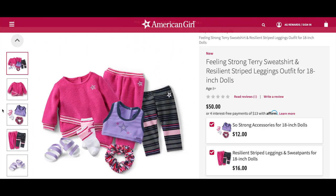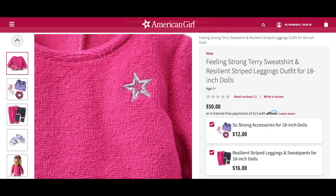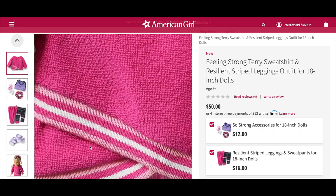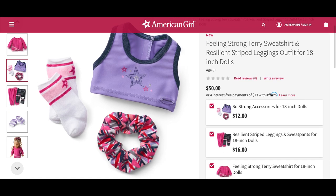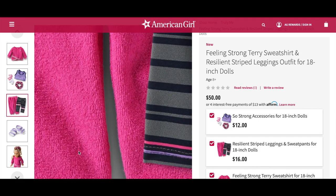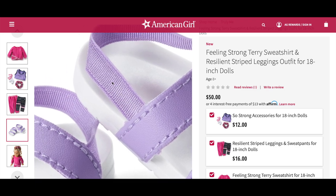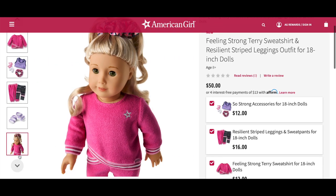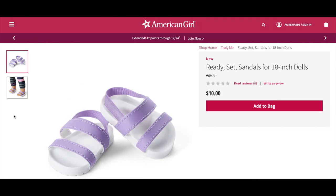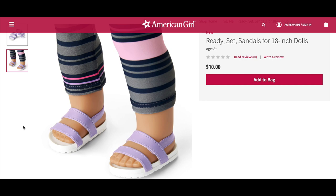Here's an overview of everything you'd get if you purchased this whole collection. The sweatshirt has a star design on the front with a striped detail at the bottom. The two-in-one set includes sweatpants and leggings — the leggings are cute and perfect for a sporting collection. They also have a pair of purple Ready Set Sandals for 18-inch dolls, retailing for $10, with elastic at the back. What I love about them is that they could be sporty sandals or perfect for a casual outfit as well.